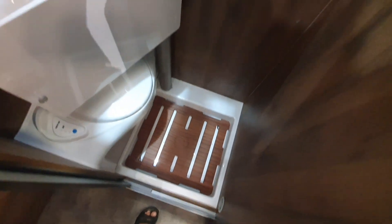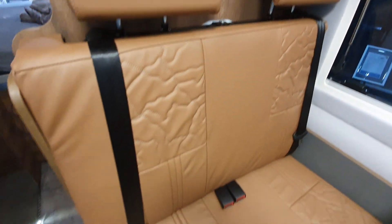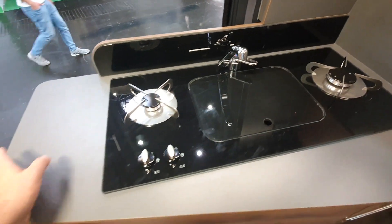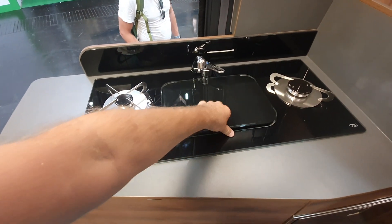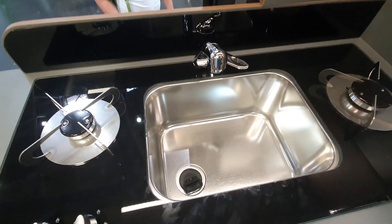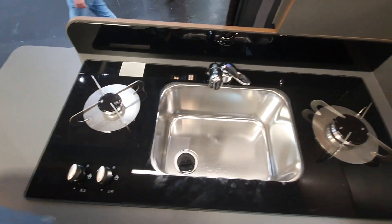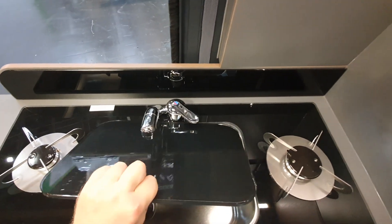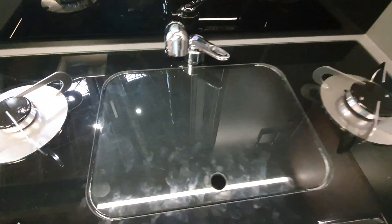The shower in the vehicle is reasonably large for a 636-centimetre-long campervan. There's a deep sink and two burners on either side, offering a great deal of room, along with a cover which is quite heavy.